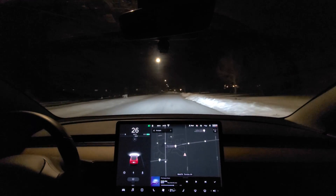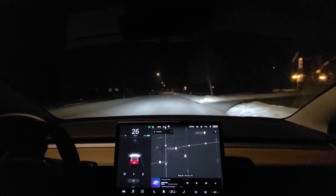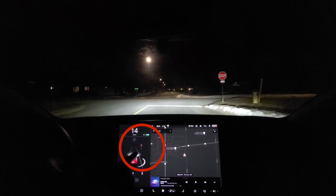Hey, it's Tesla Canuck. This is just an initial test of the full self-drive visualization. It's a great day for Tesla owners who are outside of the U.S., because now we get this.